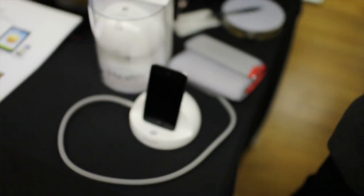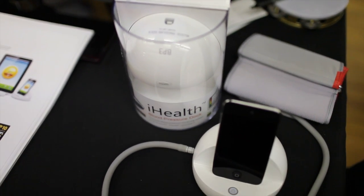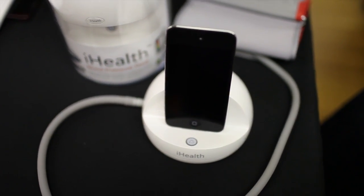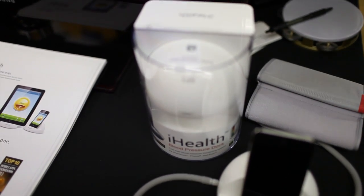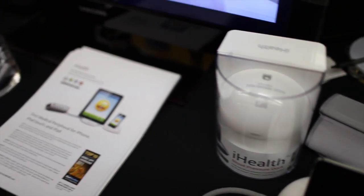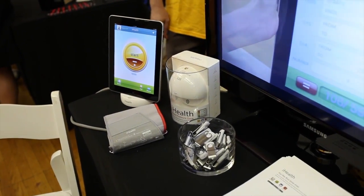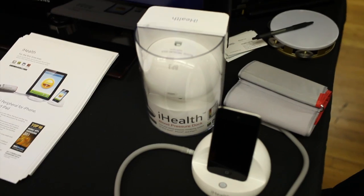Our first product here is called the BP3. It's a blood pressure monitor that takes your blood pressure as well as your pulse. It works with all Apple devices — the iPad, the iPod touch, as well as the iPhone — and it's currently being sold at the Apple Store as well as Apple.com. In the second half of the year it's going to be available at numerous big box retailers.